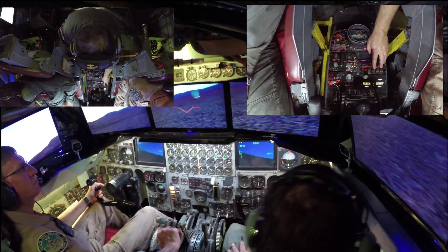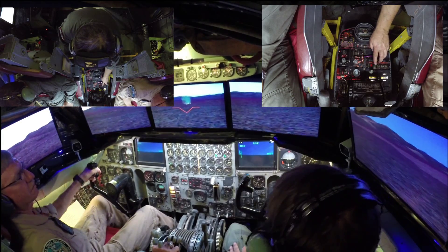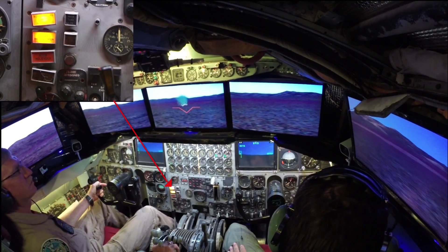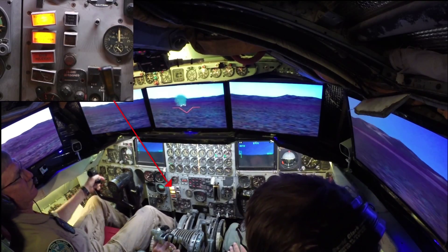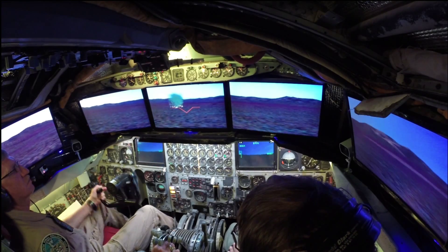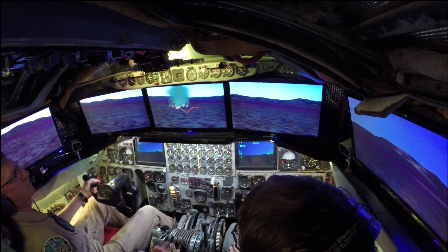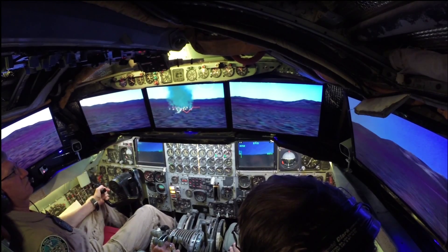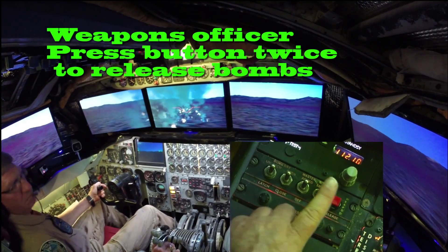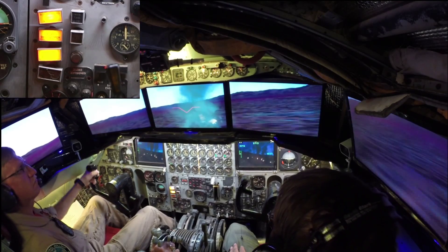Bombardier to pilot, bomb door open. Bombardier to pilot, master arm on. Bombardier to pilot, weapon, mark — three, two, one — bomb on the way.